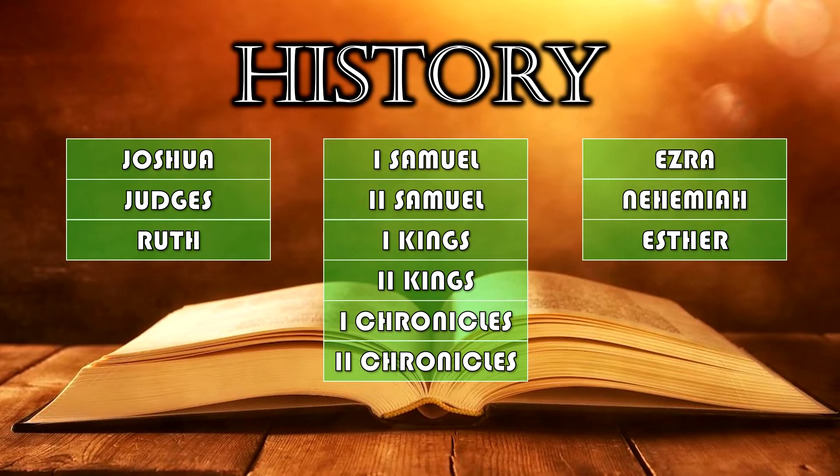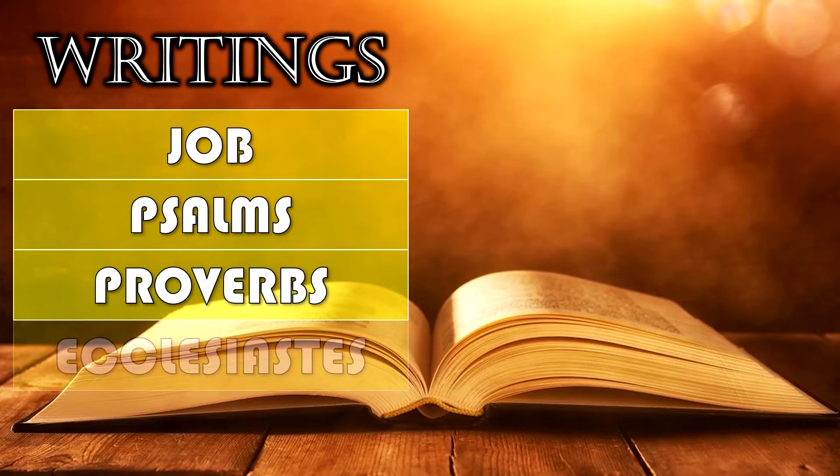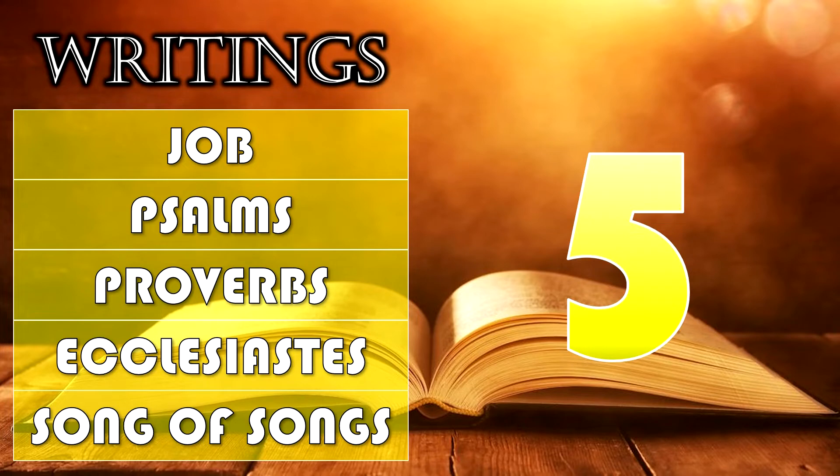As you get to know these, you get a meter to them and you'll go a little faster. The Writings — there are five: Job, Psalms (the P is silent), Proverbs, Ecclesiastes (long E sound), and Song of Songs, also known in some Bibles as Song of Solomon, but in Hebrew it means 'song of songs.'